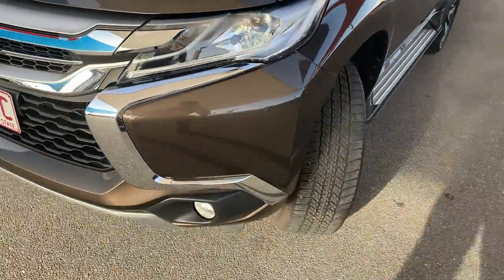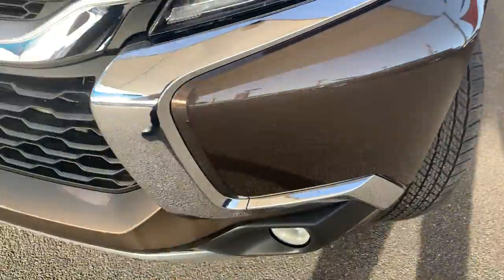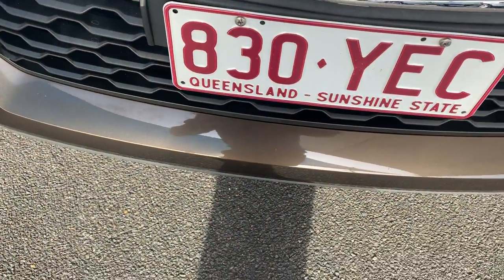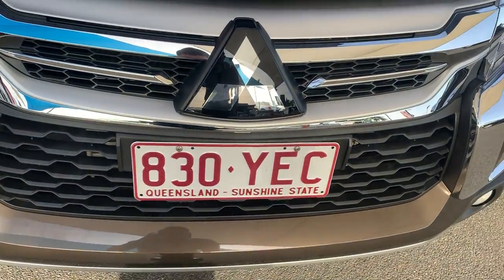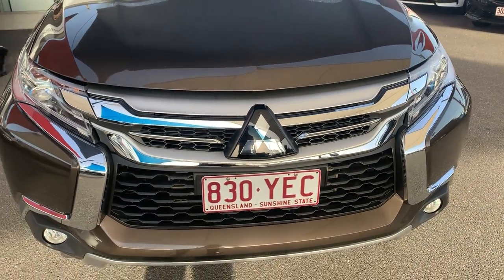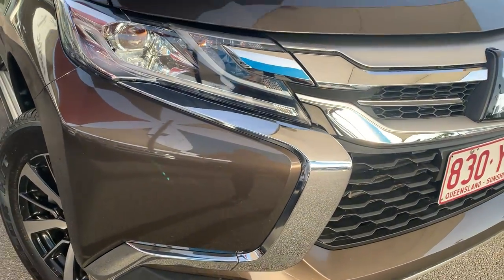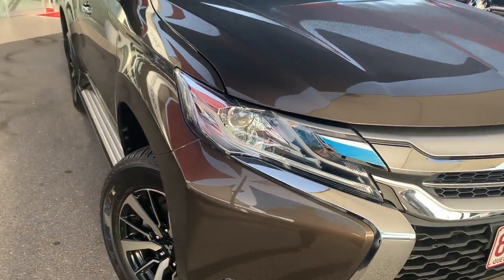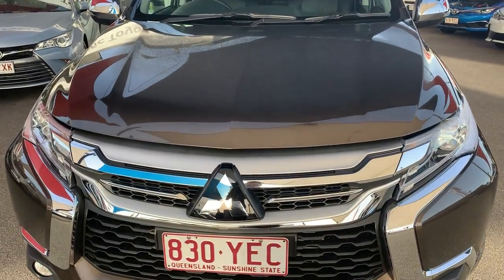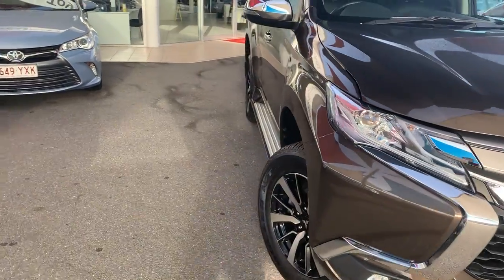If we work our way through the front bar here, there are a couple of little chips just here — again they've already been touched up. We do have that really nice gloss finish Mitsubishi badge. Now there is a reason why it's that finish and not the hollow finish — I will explain that a bit later on when we get inside the vehicle. So Mitsubishi has those nice slim headlights with the dynamic shield across the front fascia, which is what Mitsubishi is pretty well known for recently.